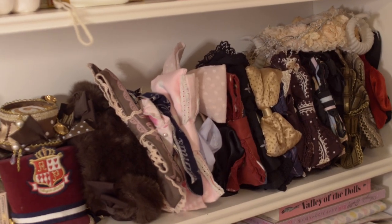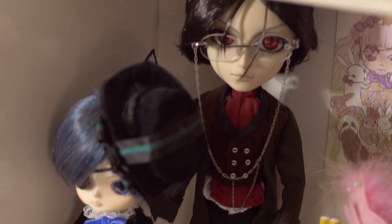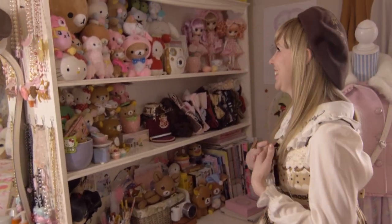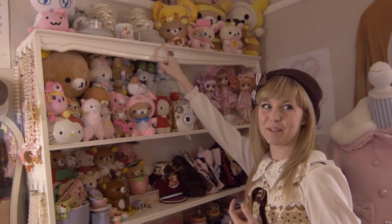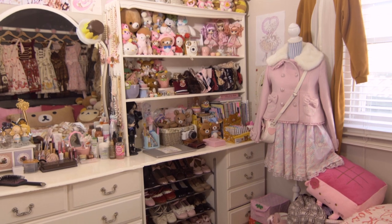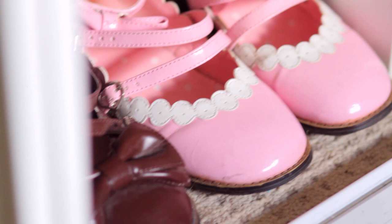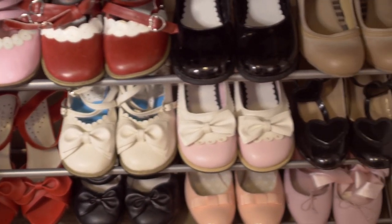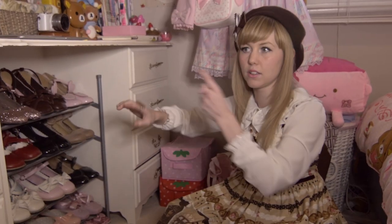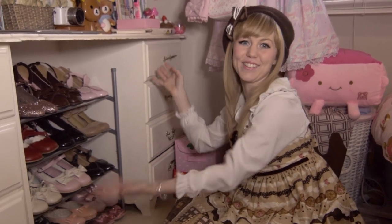I keep my head bows all here because they don't fit anywhere else. I really like these Angelic Pretty dolls. And then I've got my Black Butler dolls. This is my favourite tea set — I forget what it's called but I like it. I keep all my shoes under here because they don't fit anywhere else, and luckily when I got the shoe rack from Kmart it actually fit. It looks really nice.